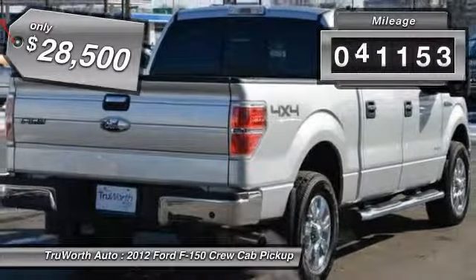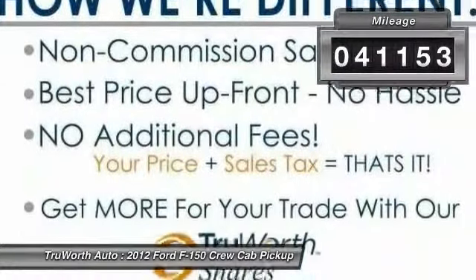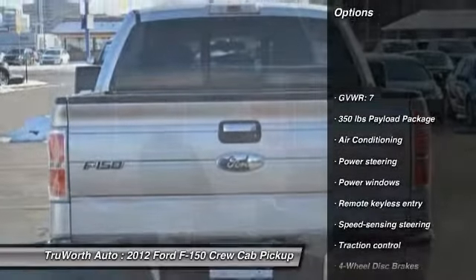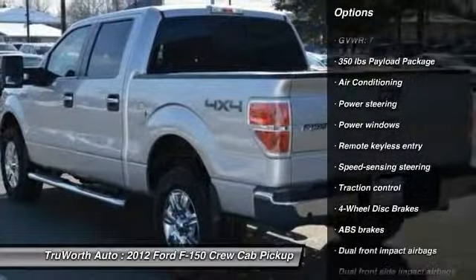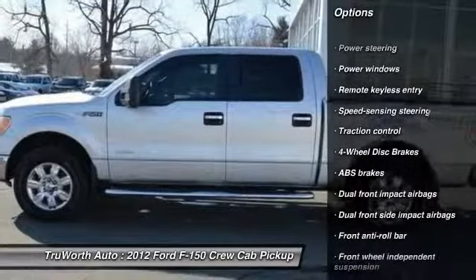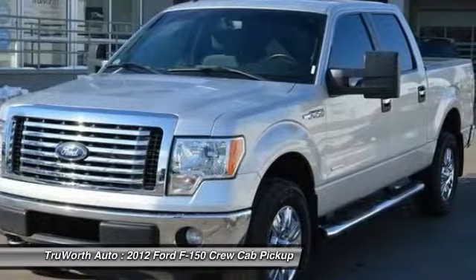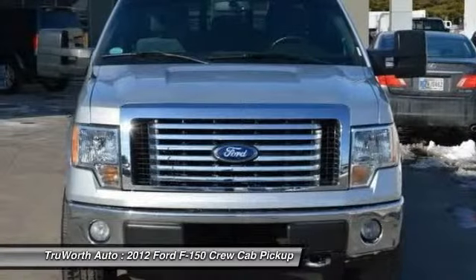This vehicle has less than 45,000 miles. Here are some of this vehicle's great options: traction control, dual airbags, power steering, air conditioning, cruise control, Bluetooth, four-wheel disc brakes, keyless entry, premium sound, security system.